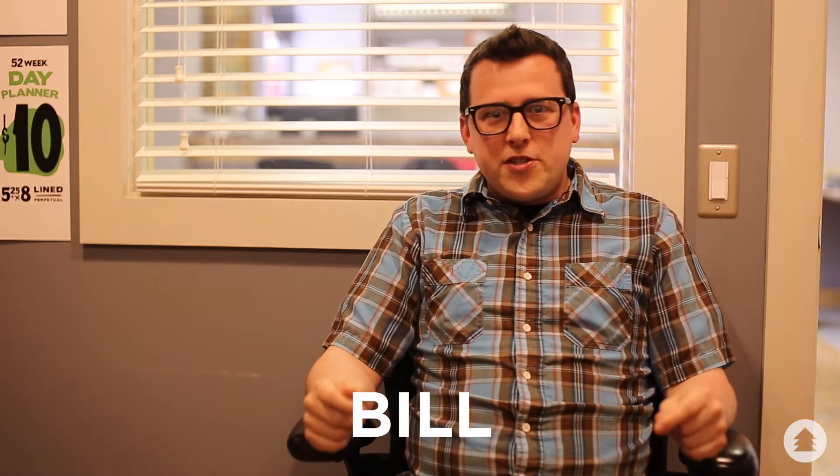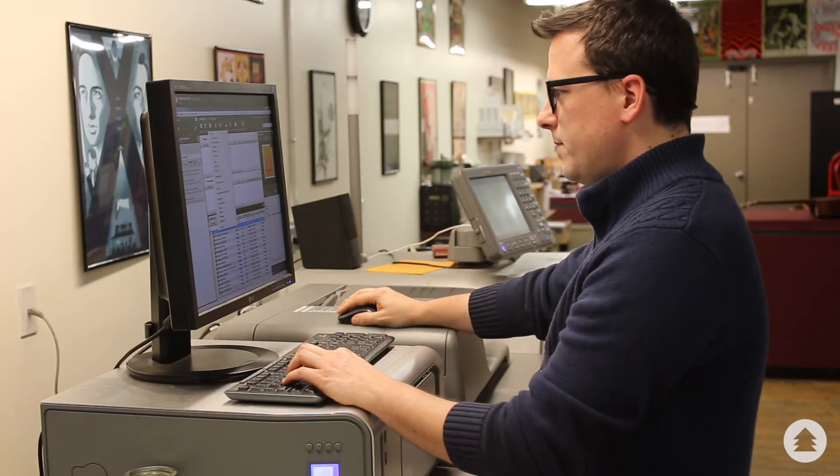EcoPrint is a full-service digital print shop. We do design, we do bindery, we do it all.